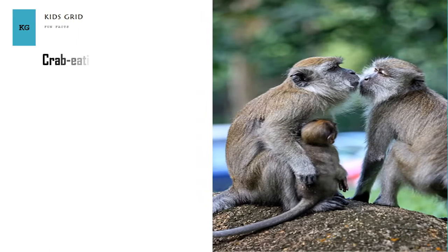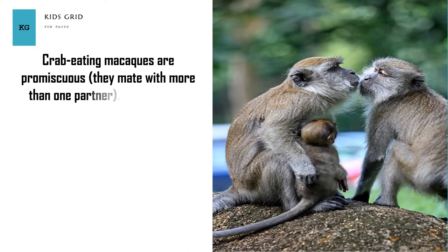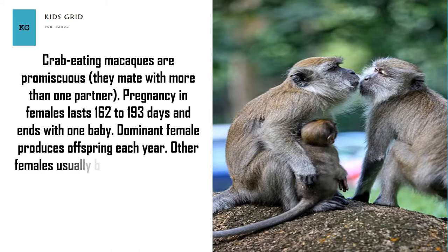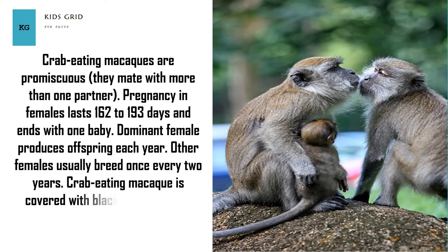Crab-eating macaques are promiscuous — they mate with more than one partner. Pregnancy in females lasts 162 to 193 days and ends with one baby. The dominant female produces offspring each year, while other females usually breed once every two years.